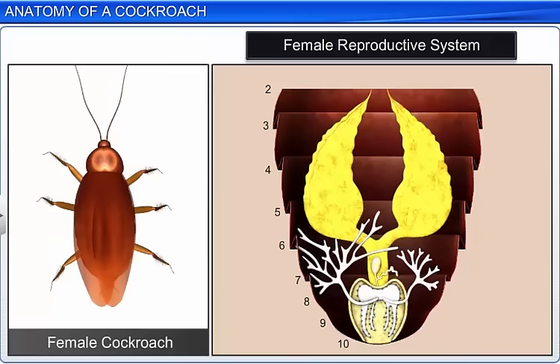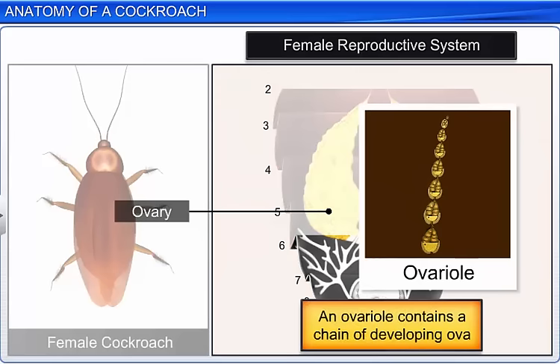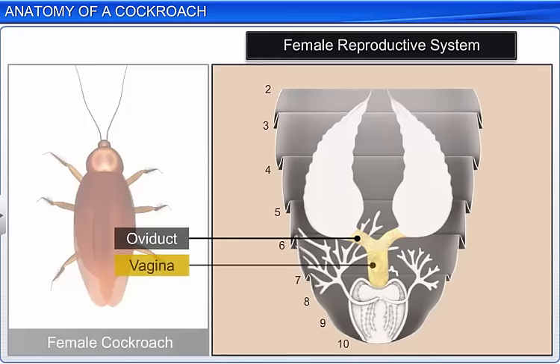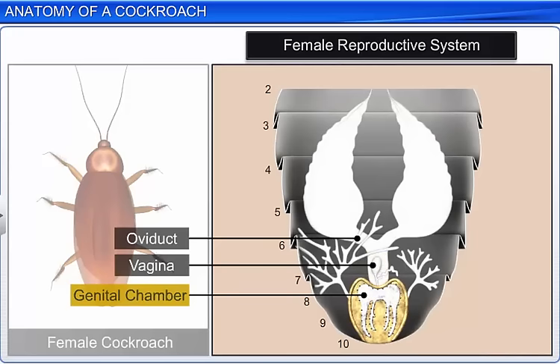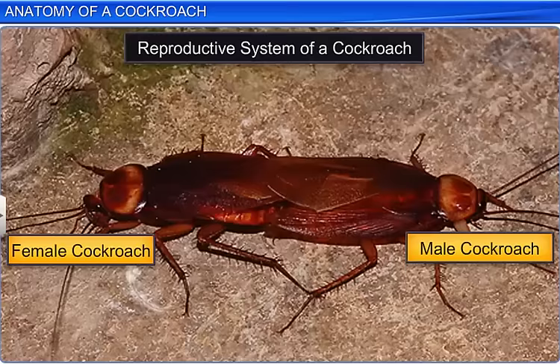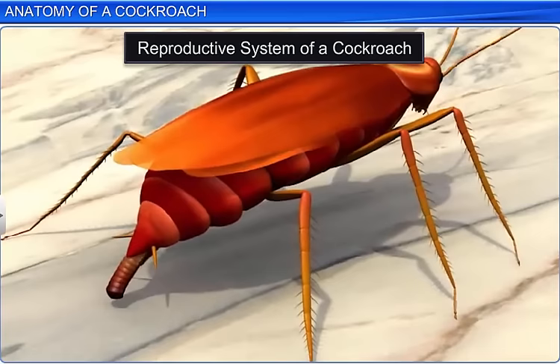The female reproductive system consists of two large ovaries, which lie on the lateral sides of the 2nd to 6th abdominal segments. Each ovary consists of 8 ovarian tubules, or ovarioles, containing beaded strings of developing ova. From each ovary arises an oviduct, which joins to form a single common oviduct, or vagina. The vagina opens into the genital chamber. In the 6th segment, a pair of spermathecae is present, which also opens into the genital chamber. During copulation, sperm is transferred through spermatophores.